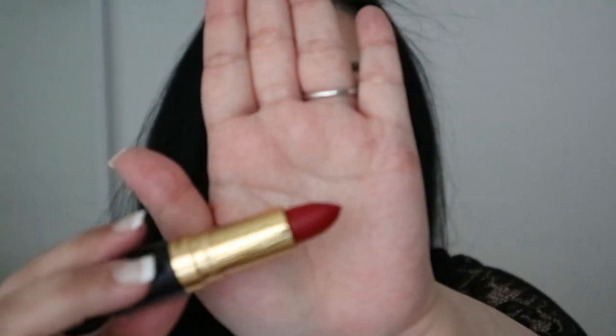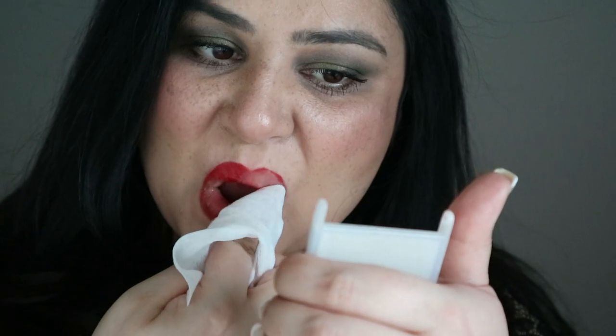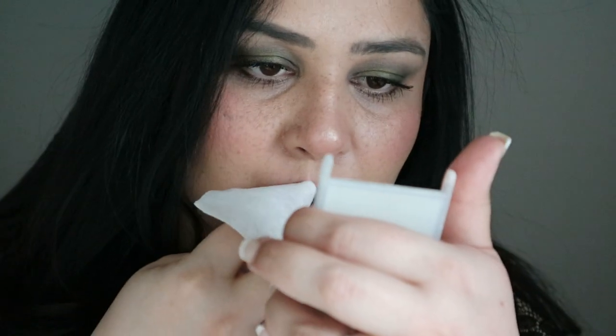The next one is a newer matte finish called Red Rules the World. On camera it looks very red, but in real life it reminds me of MAC Ruby Woo — a pure cool-toned red, absolutely beautiful and amazing to wear. Because it's matte it will stay on for ages.